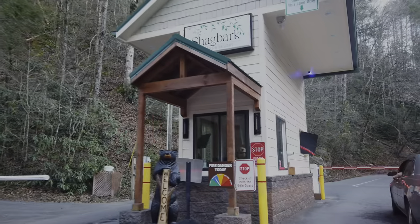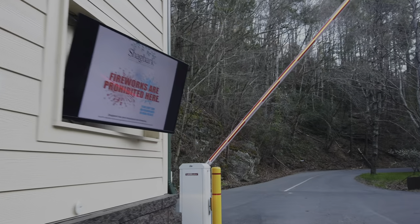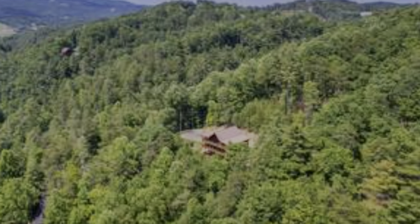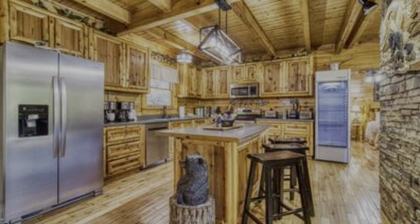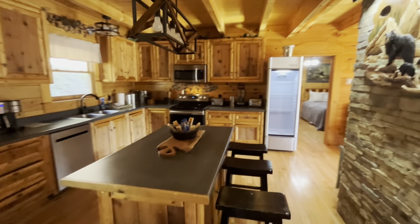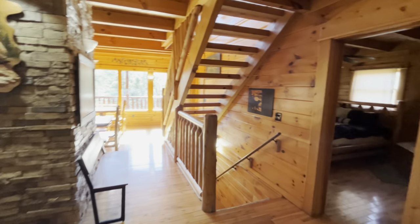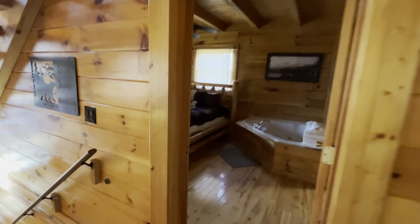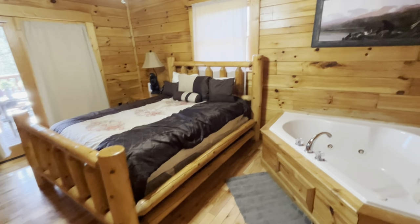We've had the pleasure of staying in the beautiful Great Smoky Mountains at Shag Bark Estates and Resort, where we booked this stunning chalet. I'm thrilled to give you a complete tour of our cozy cabin and introduce you to this fantastic family-friendly accommodation option. If you're new to our channel, don't forget to hit the subscribe button and ring the bell for alerts on our latest videos. And if you enjoy this content, give us a thumbs up. Now, let's explore this cabin together.